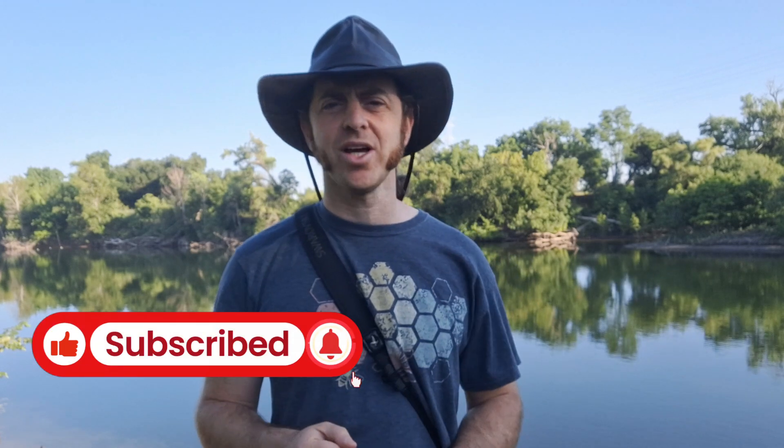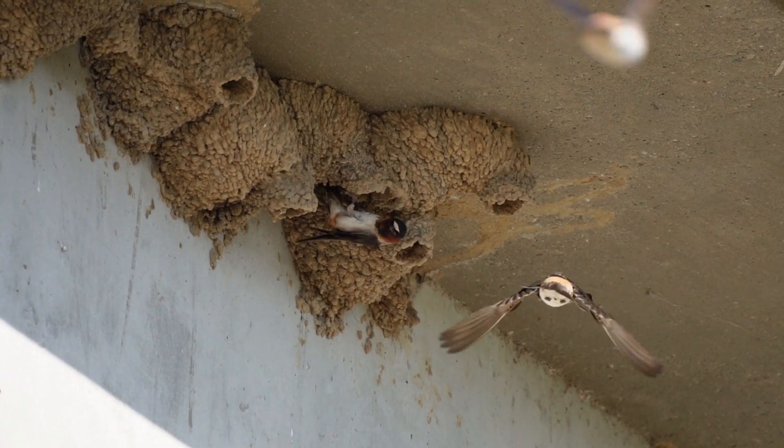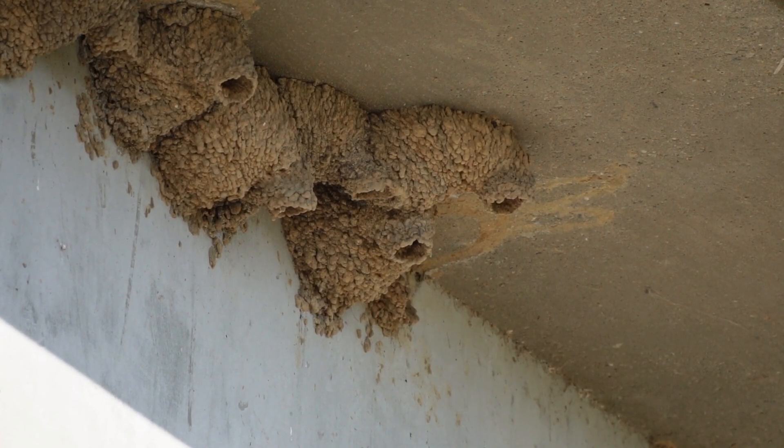Let me know in the comments if you've found a cliff swallow colony — maybe share a photo and what it's built on or under. They are incredibly diverse in the kinds of structures they're willing to nest on, so I'd love to see what cliff swallow colonies you've been finding. I hope you enjoyed this video and learned a little something about cliff swallows. Thank you very much for the view. If you like this kind of content, subscribe to the channel. Until next time, enjoy the natural world.